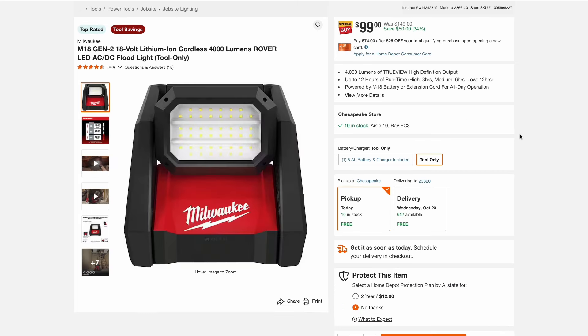Also from Milwaukee, another good sale is on the M18 Rover LED light. This is a cordless light on the M18 system, but it can also be plugged in — I always love tools that can be battery powered or plugged into the wall. This is tool only, so you will need to have a battery, but it's on sale for $100.